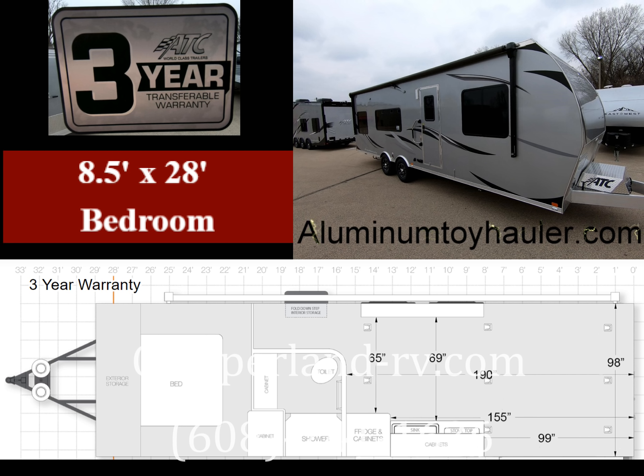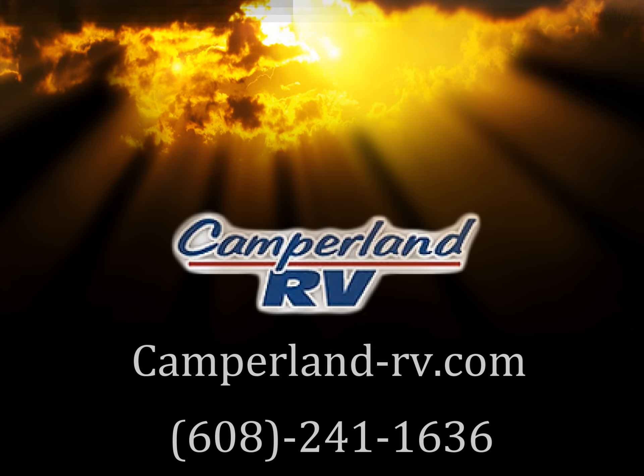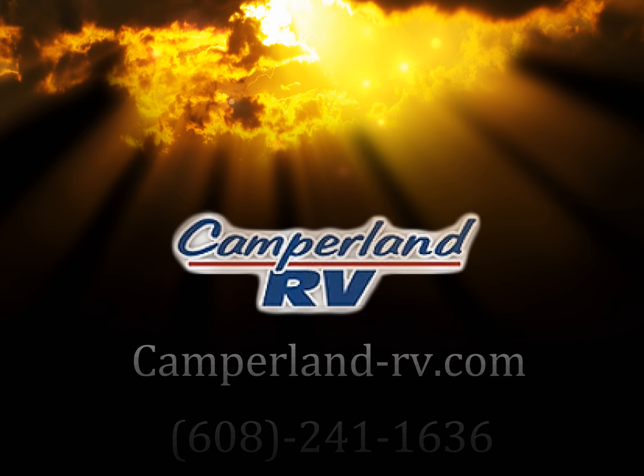Please go to AluminumToyHauler.com to view all the different ATC models and specifications. All ATC Toy Hauler interiors can be built around your sleeping and relaxing needs. At Camperland RV, we will go over every interior option to ensure you are well informed and confident with your decision. Call us today — we would be honored to have the opportunity to answer any of your ATC questions. And as always, thanks for watching.